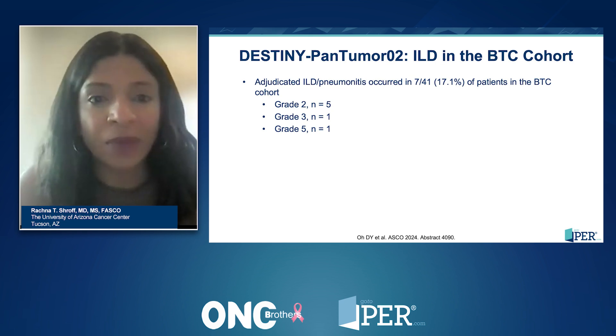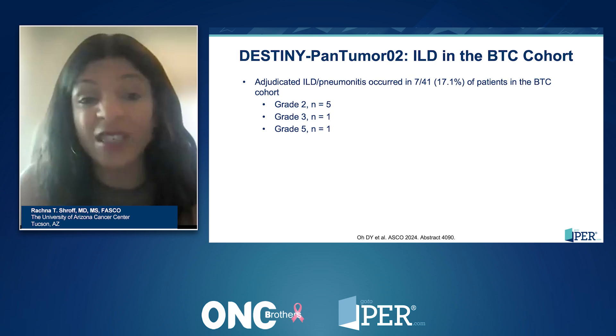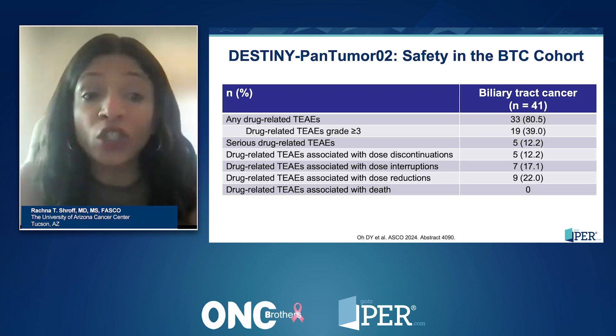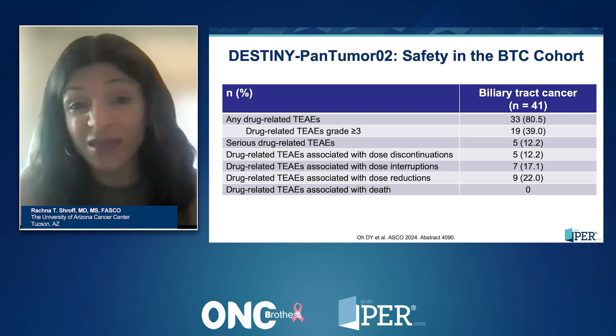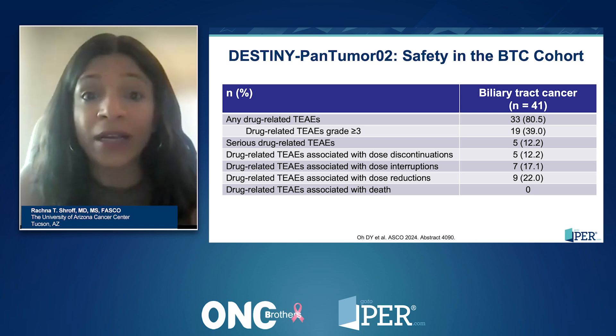Because people are familiar with T-DXd, they understand what to look for, how to stop the drug, and how to manage and move forward with it. In general, the grade three or greater drug-related adverse events occurred in close to about 40% of patients, which is important to recognize and is an important part of the management of these patients.